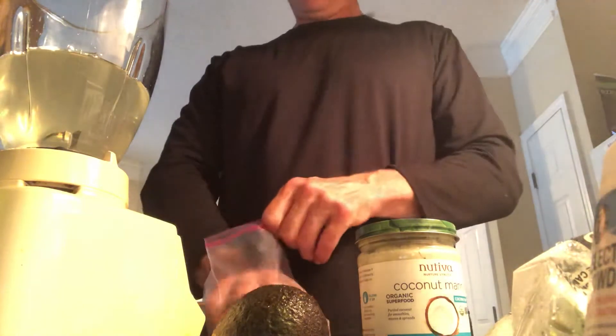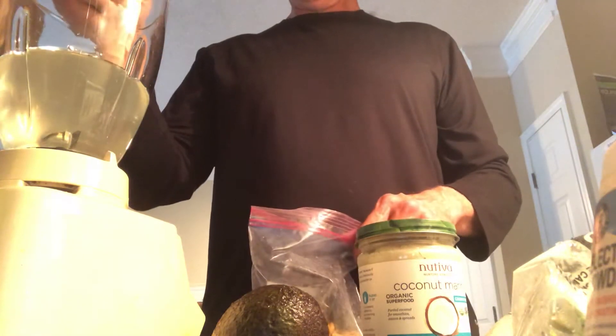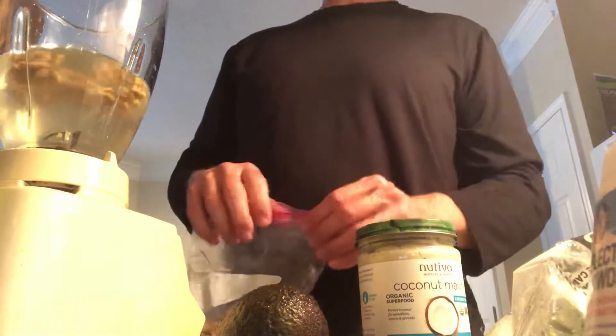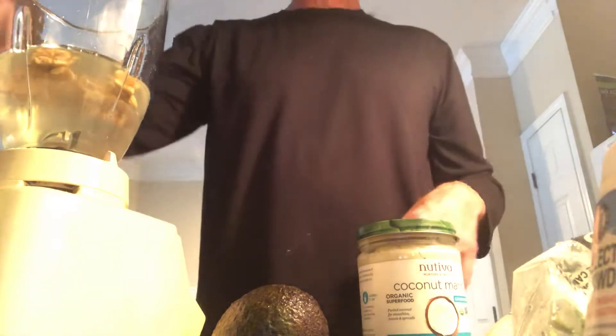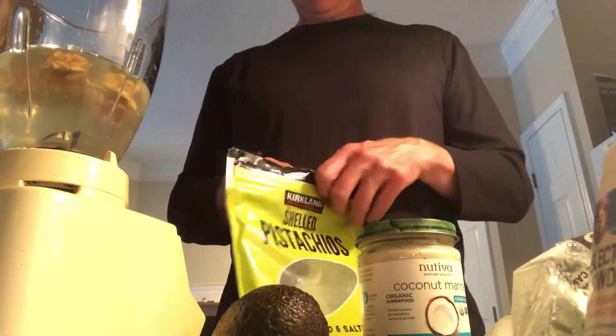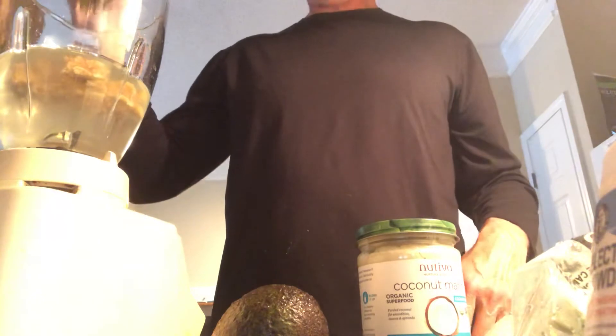We have coconut water in the blender. We're going to put a handful of walnuts in - I don't think there's a lot of potassium in walnuts. There's more potassium in the pistachios; a cup of pistachios has about 600 milligrams of potassium. I'm going to put about a quarter cup of these in, so that gives us maybe a couple hundred milligrams.